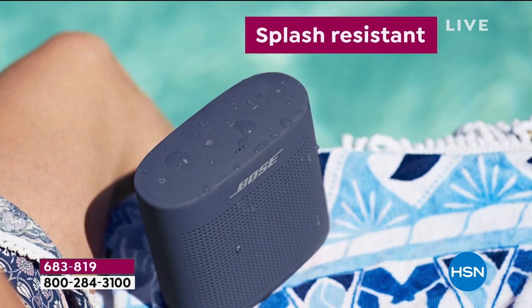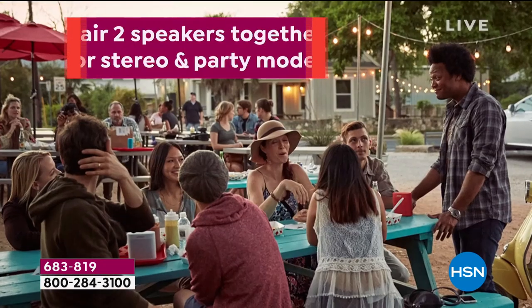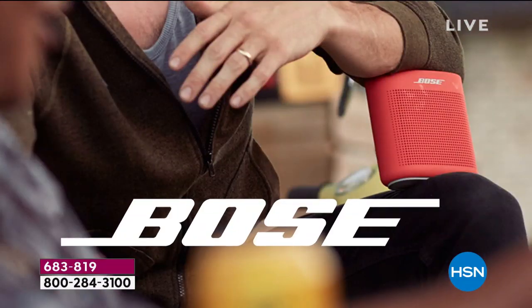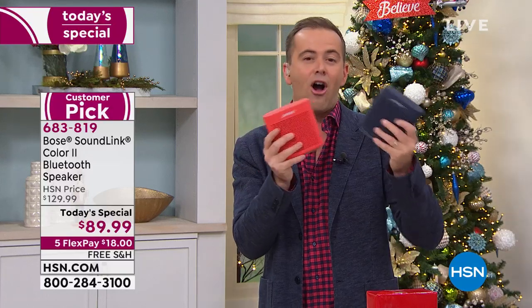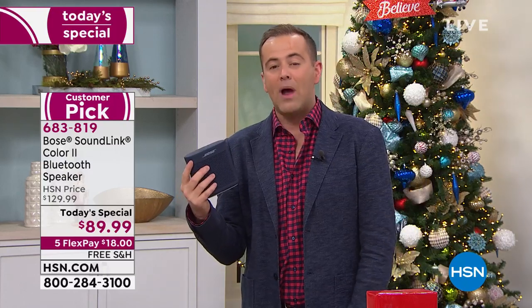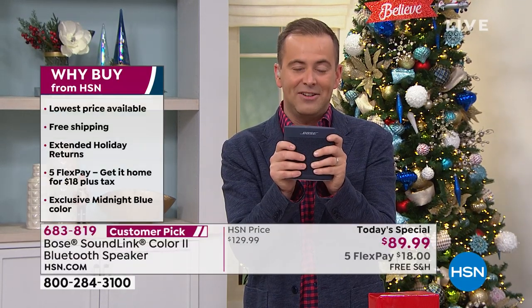Splash resistant — by the pool, by the ocean, you can take it there. Easy to pair with all of your devices. Built-in microphone, you even take calls through this. This will go with you whether you're tailgating, at the outdoor barbecue, taking this to a friend's house for a New Year's Eve party, in the camper van, the RV, the kids' dorm room. Put it in the kitchen while you're cooking, in the bedroom while you're resting — truly portable to wherever you need it to go.